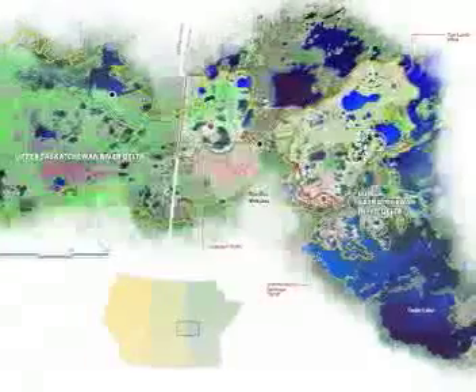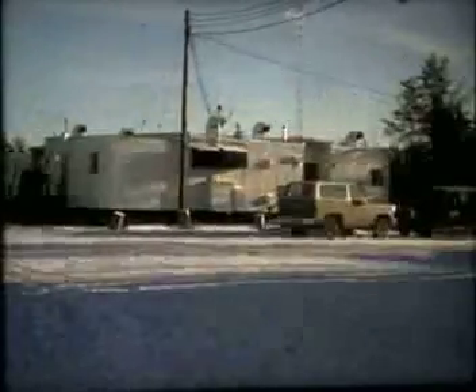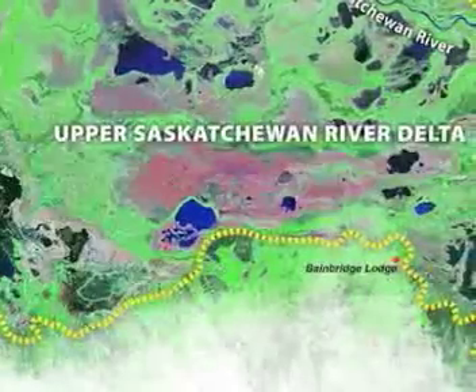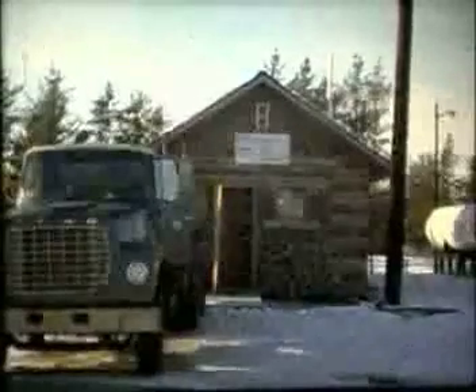On the southern edge of the Delta, at the junction of highways 55 and 9, there used to be a small motel called Bainbridge Lodge. And it was here that I joined a team of biologists, led by Bob Stewart from the Saskatchewan Department of Natural Resources, to carry out a long-term moose research study.